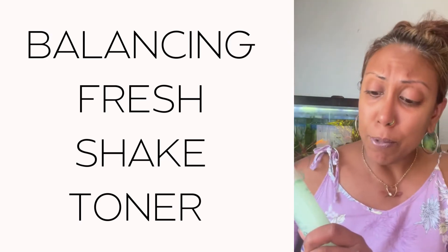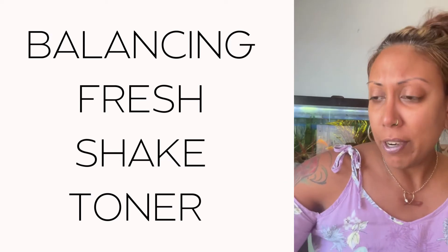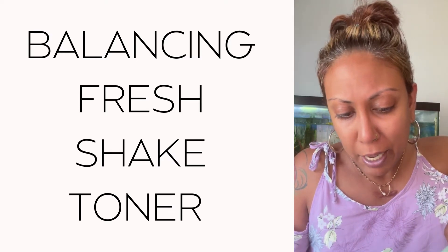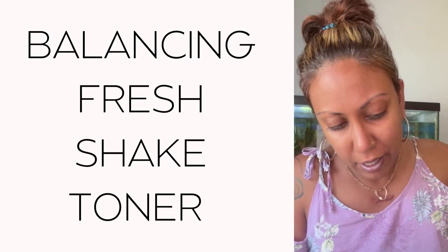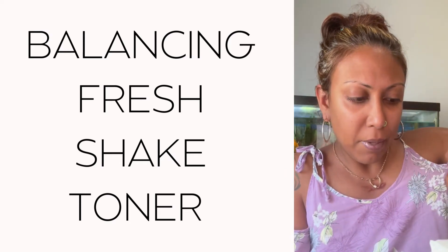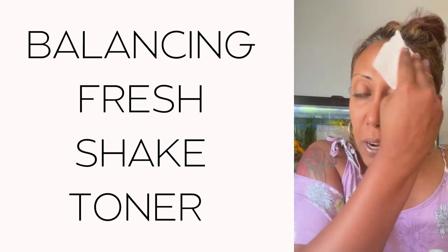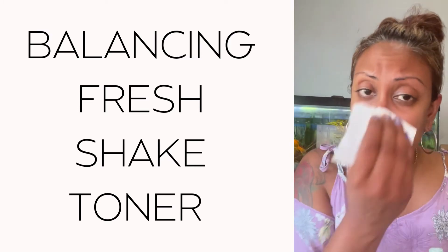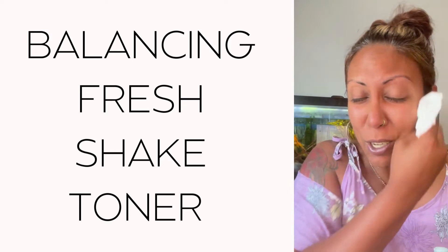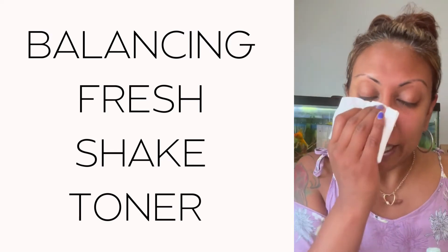I use the hydrating mousse cleanser and now I'm using the balancing fresh shake toner. All you do is take a little bit of the toner on a cotton ball and start toning your face. You'll see how much it really helps. It comes out really nice and strong, and has another great smell — you just wipe your face with it and it gives you that nice clean look. I love doing this in the summertime especially, because it keeps me cool and my skin feeling really clean.